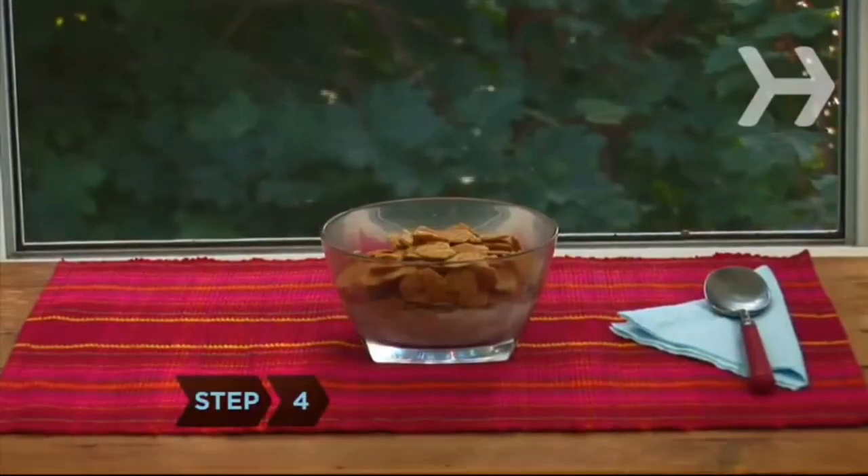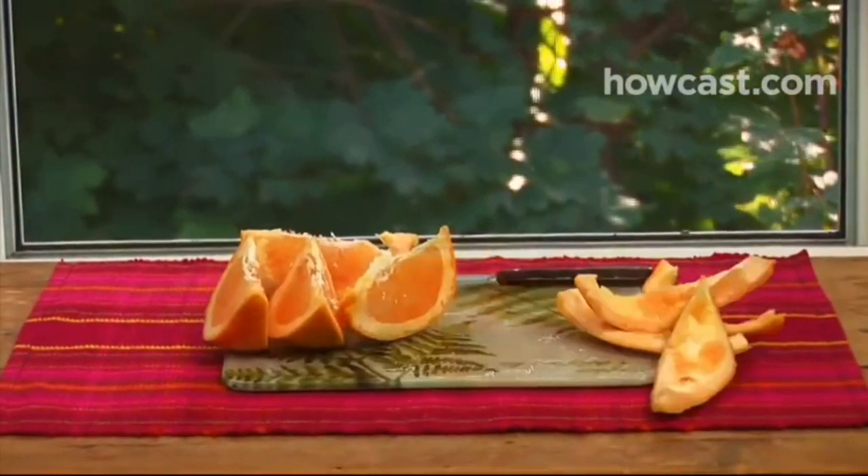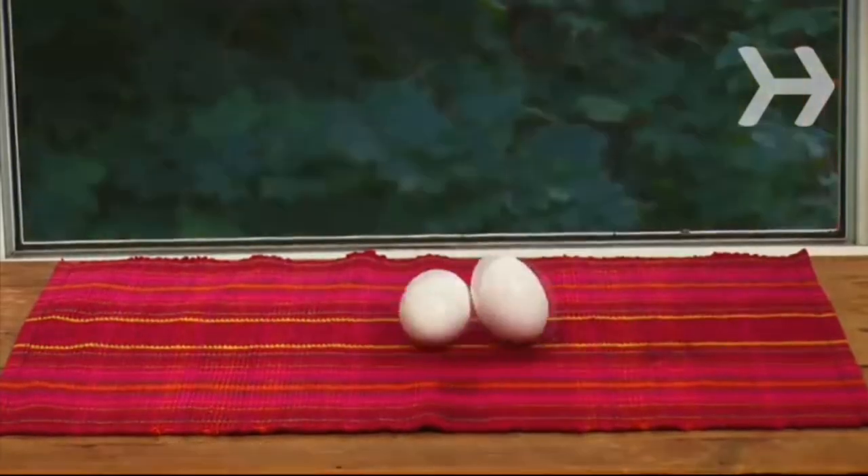Step 4. Eat breakfast every day. Breakfast helps to rev up your metabolism. Make it a habit to eat something within the first hour after you wake up.